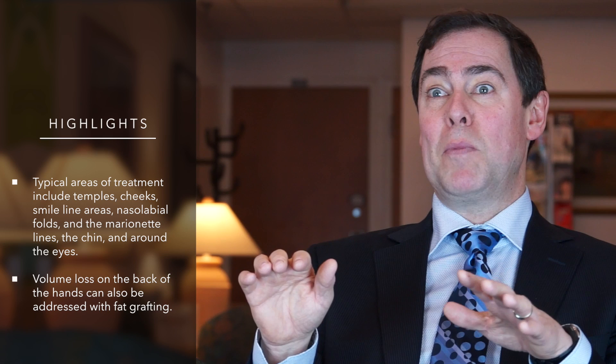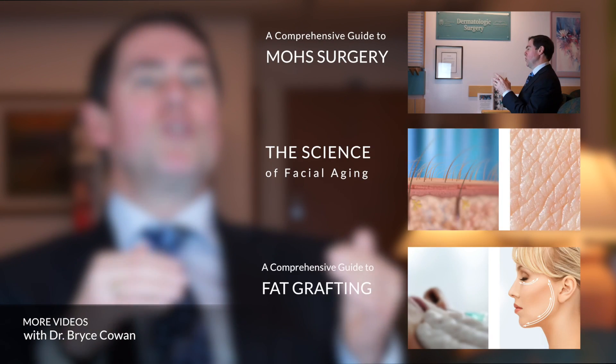Another area where fat grafting can be beneficial, but not necessarily face related, is in the backs of the hands, which is one of the hallmarks of age. Those thin, skeletonized, tendon-y looking hands can be dramatically improved with some fat grafting.